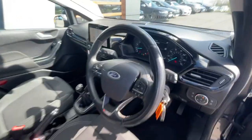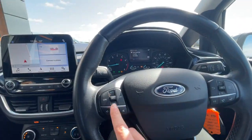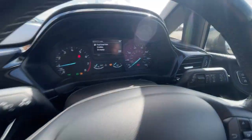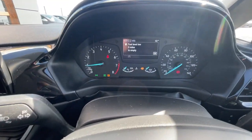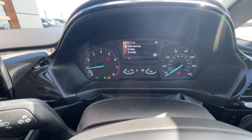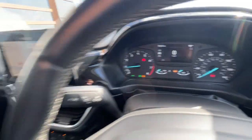It comes with two keys. It's got a multifunction steering wheel with features such as voice control, Bluetooth hands-free, cruise control with a speed limiter, wiper indicator just there, and the headlight indicator. As you can see, it's got 42,512 miles on the clock, plus a digital speedometer.